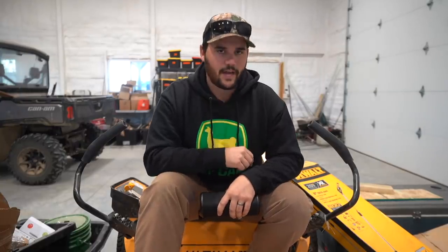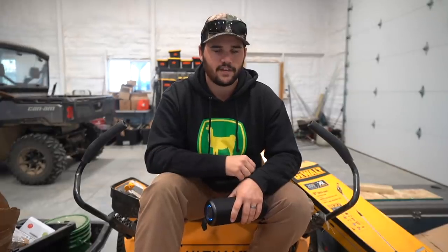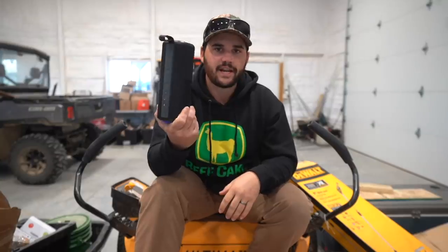Welcome back folks to another episode. We've got a very exciting episode for you today, but before today's video starts, a huge shout out to Cove for sponsoring today's video. This right here is my new Cove speaker. I've been using it for quite some time now. This thing is the most unique speaker I've seen on the market.